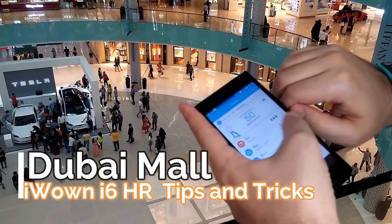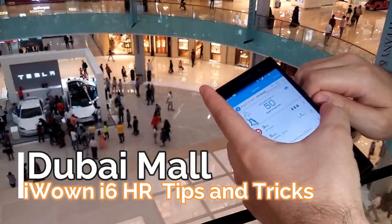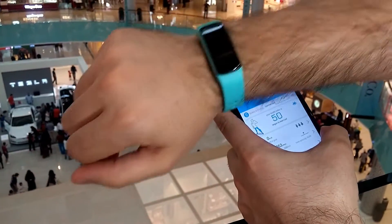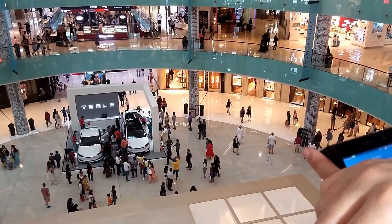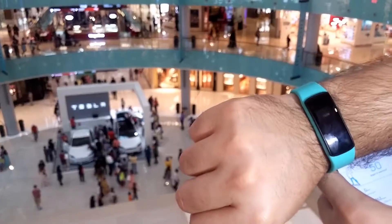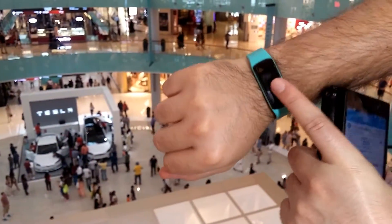Hello everybody, welcome back to another video. Today we are in Dubai Mall, as you can see. There is a Tesla company presenting their electric cars, and here we have this iWownFit smartwatch which I promised to do some tips and tricks for.